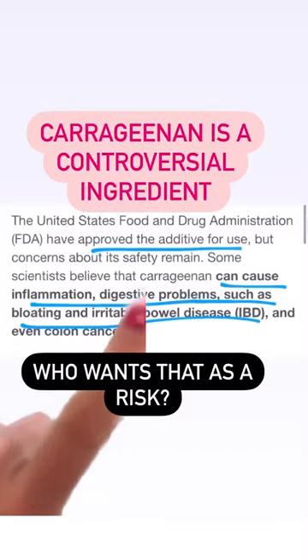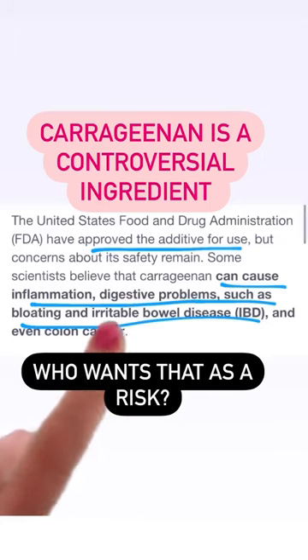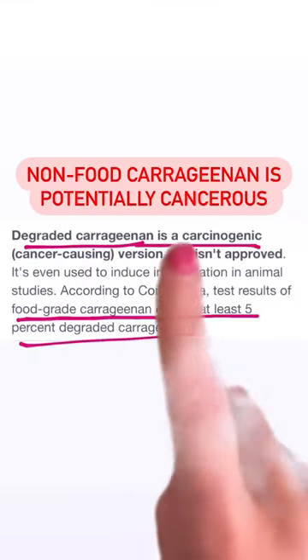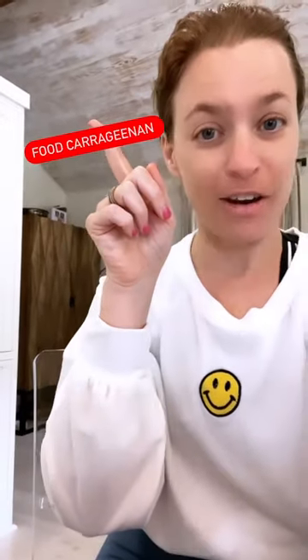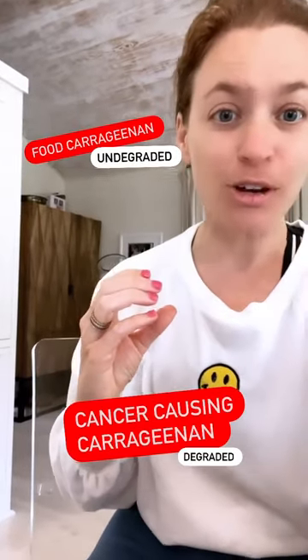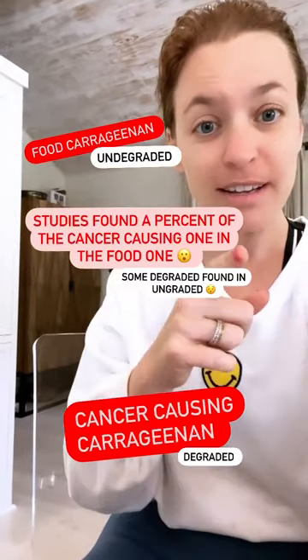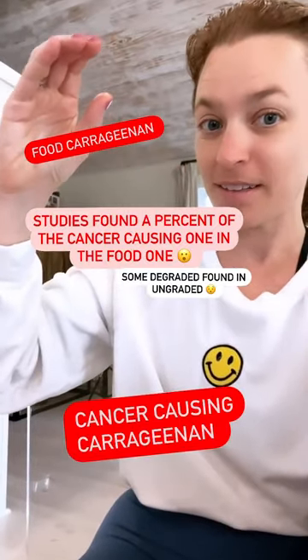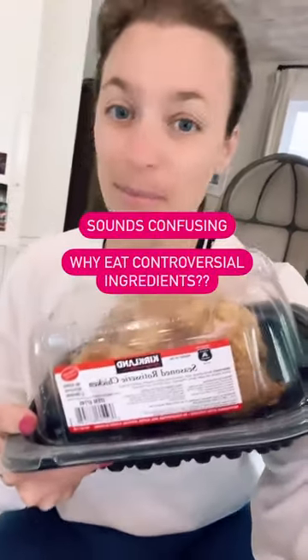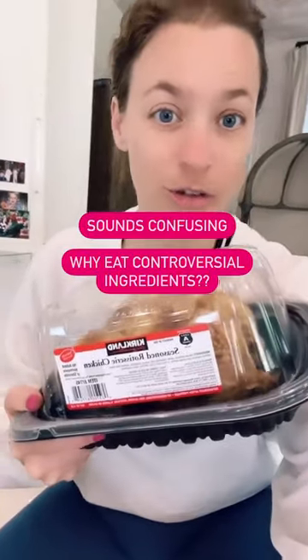The carrageenan additive causes inflammation, digestive problems, and IBD. This carrageenan is a carcinogen, which is potentially cancer-causing. The good additive form is undegraded, while the cancer-causing one is degraded. Studies found that some of the degraded form was found in the undegraded. Sounds confusing, but why eat something that's in a gray area and controversial?